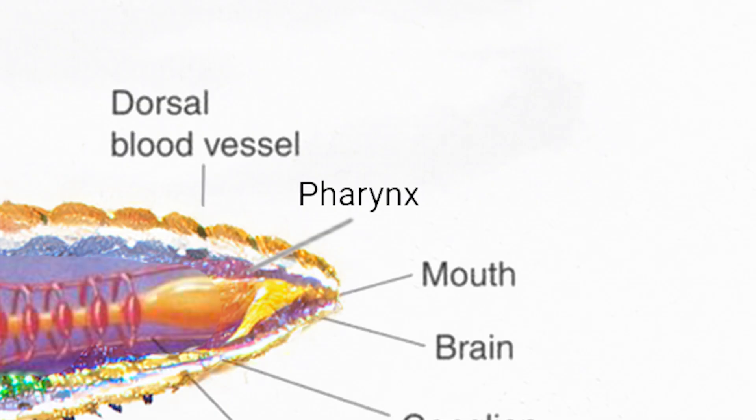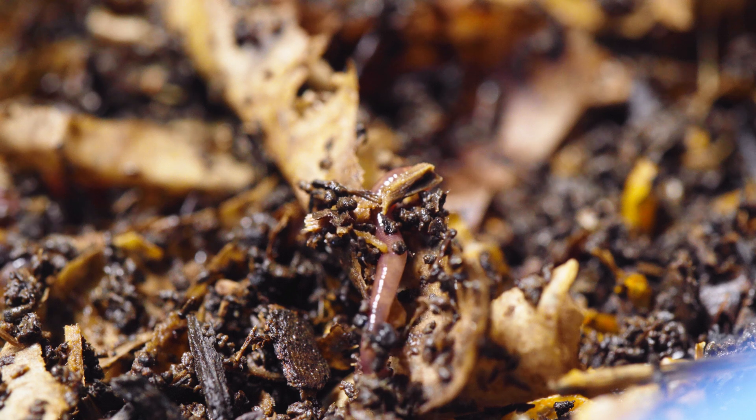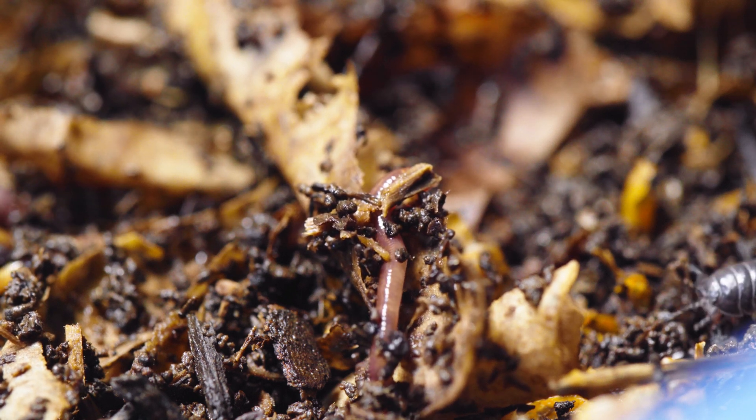At their head, they have a small toothless mouth, so to eat, a worm pushes its pharynx, or throat, out — kind of like that creature from the movie Alien, but without all the teeth — and grabs microorganisms and little bits of organic matter and pulls it back into its mouth. The worm then coats the food with saliva and swallows.